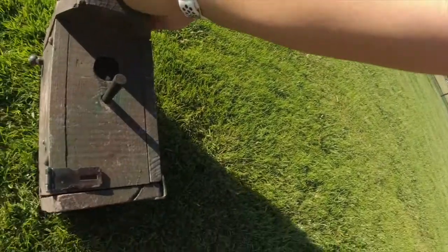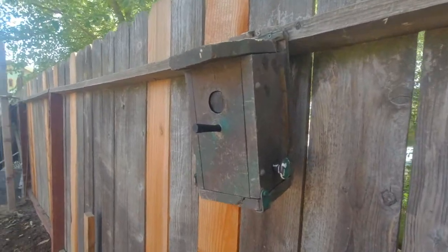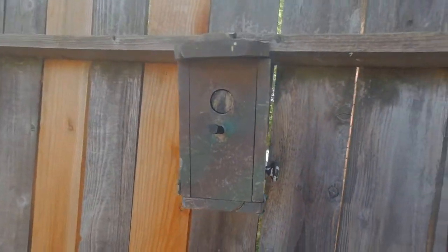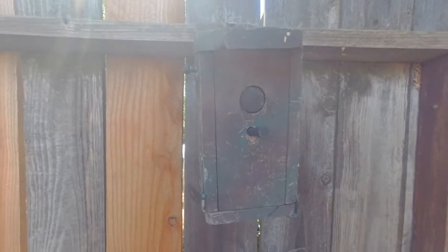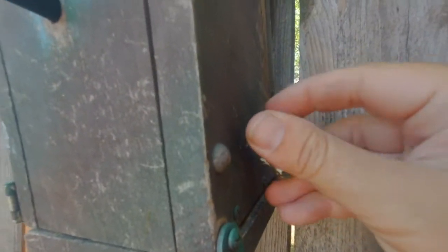It was needing some repair, so I brought it home, and it was a good opportunity to highlight it. At first glance, there are some red herrings on here — a couple of extra knobs and holes and things just to keep people guessing.